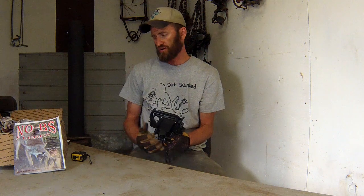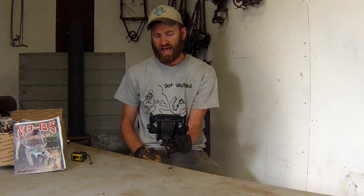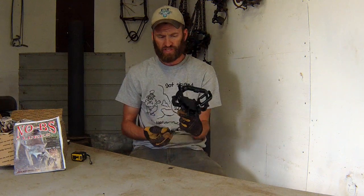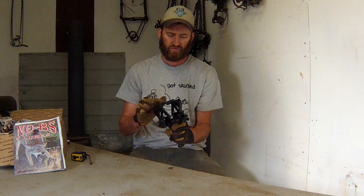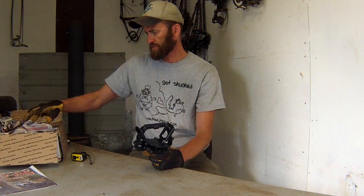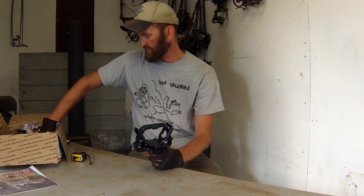He is out of Iowa — a professional trapper, lure maker, and obviously trap manufacturer. I picked up a half dozen of these to give them a shot. You can only get them from No BS Lures, from their website, at a convention, or by calling them up. They make these all in-house and are made typically to order, so you decide what you want in terms of lamination, four-coil or two-coil, and a few other features. These took about two to three weeks to get.